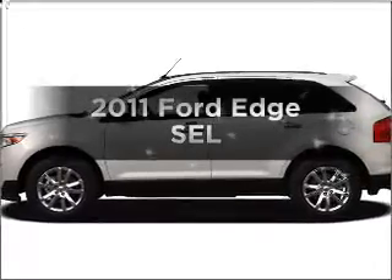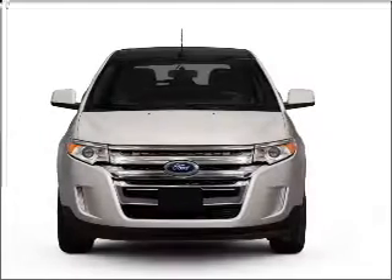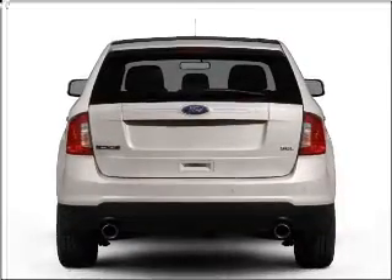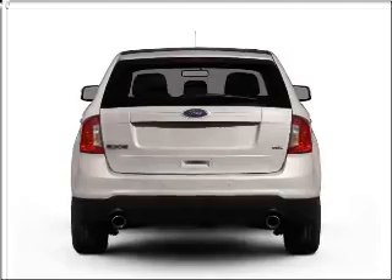Introducing the 2011 Ford Edge. If you're looking for an automobile with great attributes, look no further. With a solid 6-cylinder engine connected to a smooth shifting 6-speed automatic transmission. Stand out from the crowd with premium wheels. You will appreciate the safety feature of anti-lock brakes.